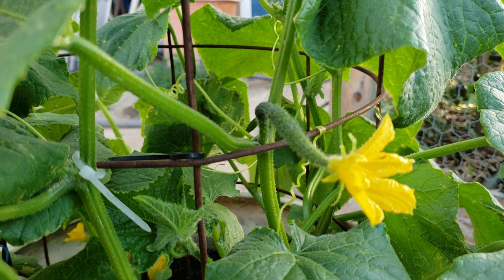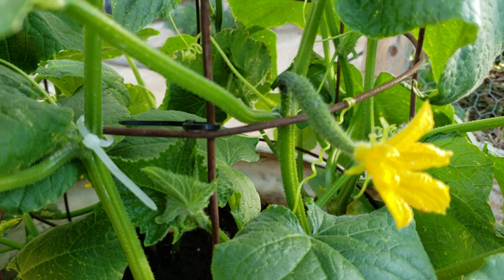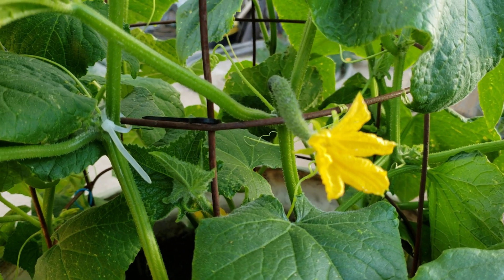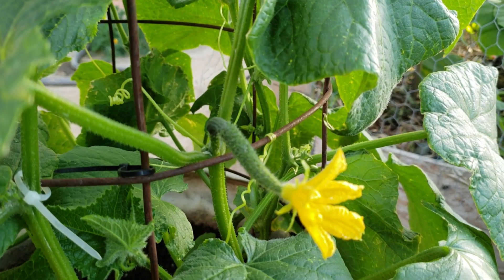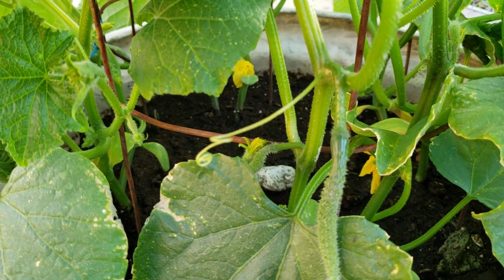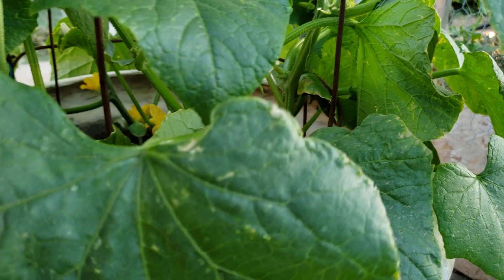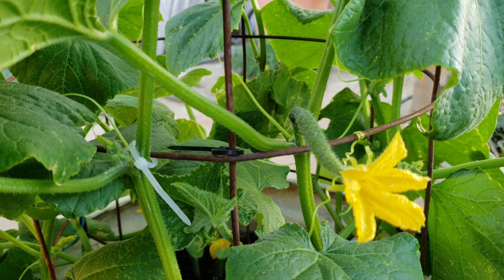I wanted to make an update video on my Japanese cucumbers. As you can see, the Japanese cucumbers are doing excellent. Some of the flowers have already been pollinated, so you can see the cucumber is already forming on the plant. There's lots of cucumbers on this plant — there's one right there, one in the background, the curvy one. There are more in the plant that are hard to see because cucumbers like to hide.